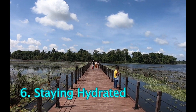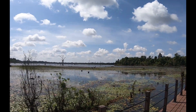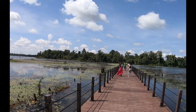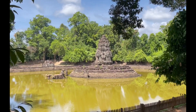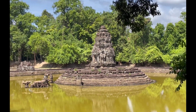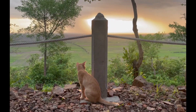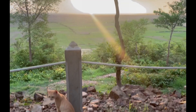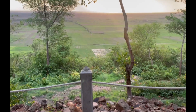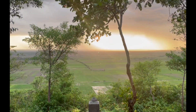Staying Hydrated. Bring plenty of water and snacks. Cambodia is hot year-round, and buying refreshments inside the Angkor Wat complex can be expensive. Start your day early — I normally started around 5 in the morning and came back to my accommodation by noon. You can have your lunch, rest for a while, and go back again to explore the temples or watch the beautiful sunset.